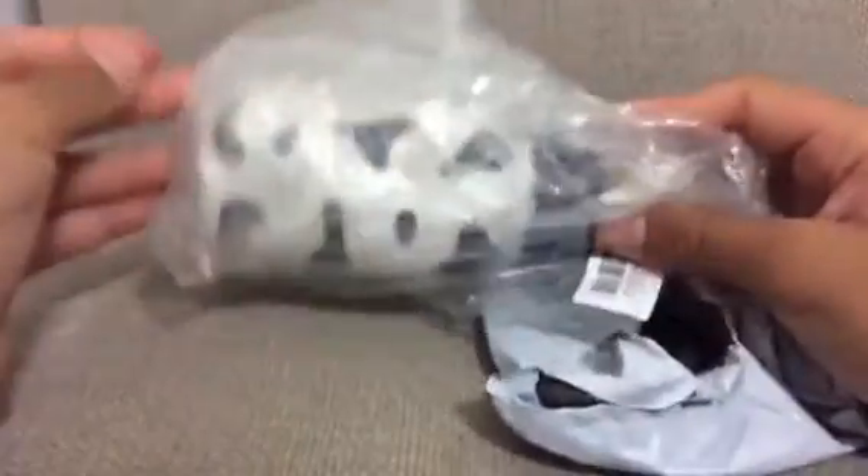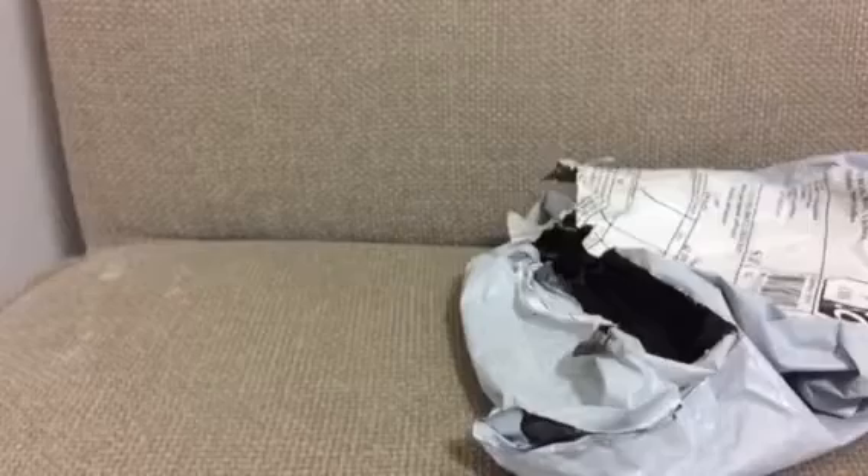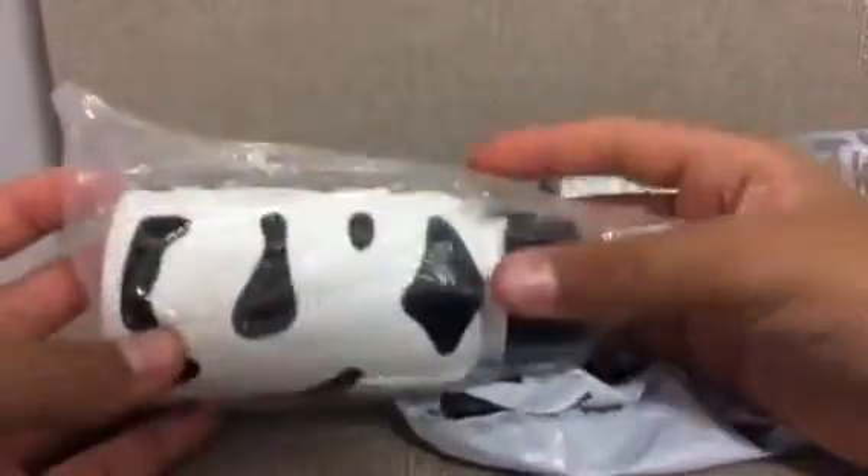So I ordered this milk bottle, and this is the first package to arrive. I ordered it in black — it was either $3 or $4, I can't really remember, but it is really cheap and quite good quality in my opinion.